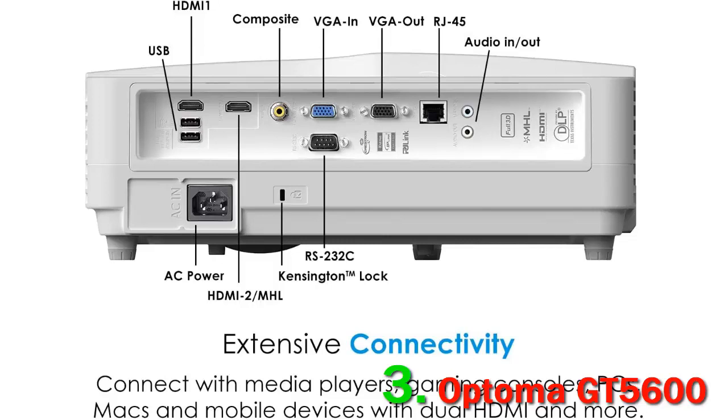Image size maxes at 100 inches, with 80 inches being the lowest point.